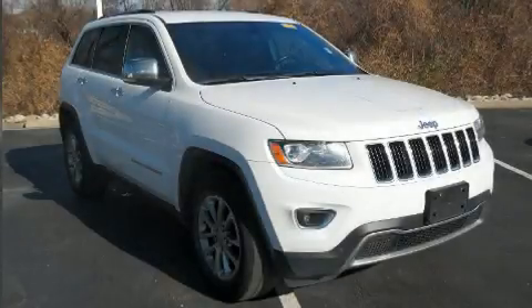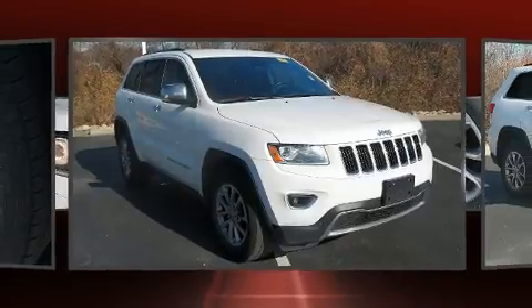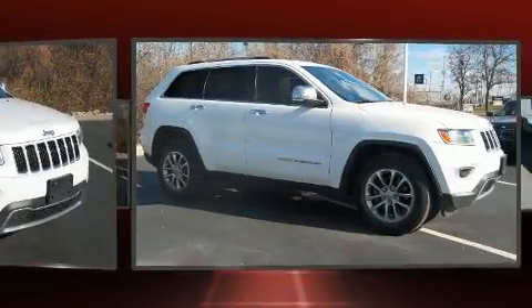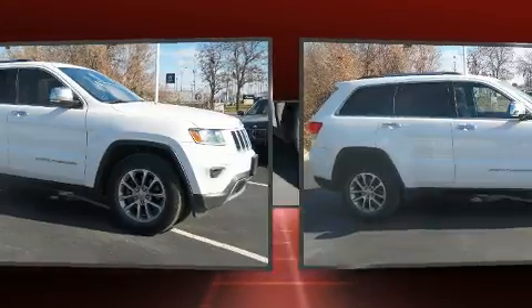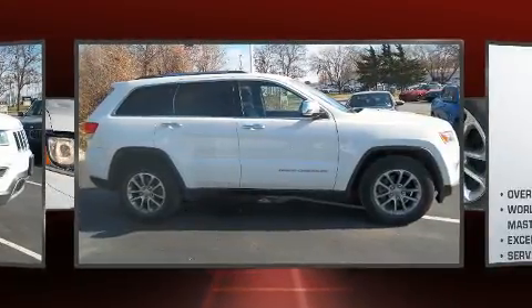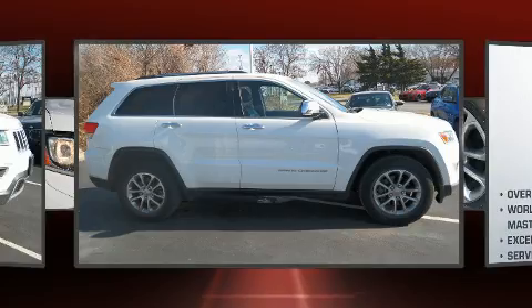Treat yourself to a test drive in the 2015 Jeep Grand Cherokee. Smooth gear shifts are achieved thanks to the refined six-cylinder engine, providing a spirited yet composed ride and drive. Four-wheel drive allows you to go places you've only imagined.